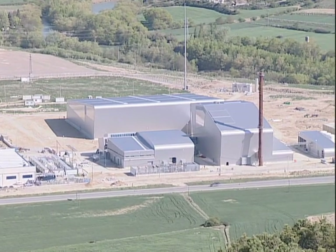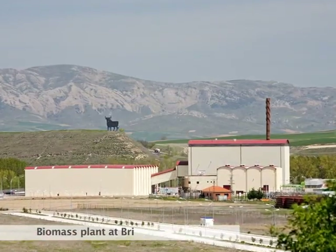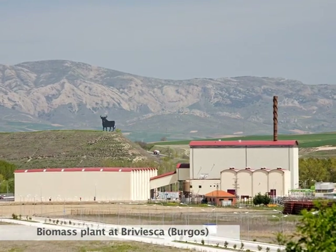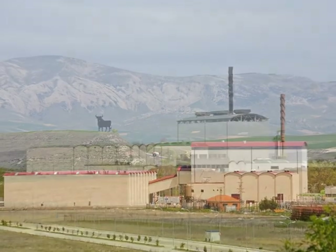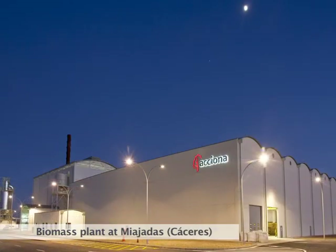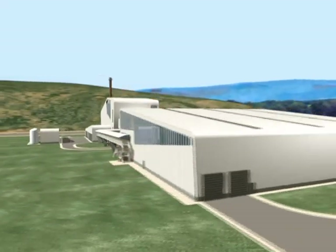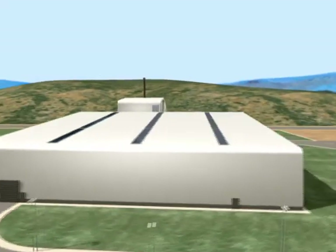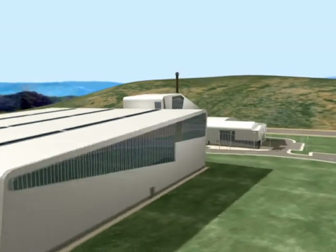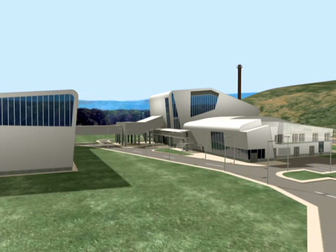Following the entry into service of Sanguesa, Acciona continues to drive growth in the biomass sector, with new plants at Breviesca, Burgos, and Miejadas, Cáceres. The last named is the first one in Spain to combine grassy and woody raw materials. These plants make an essential mission for Acciona a reality on a daily basis: to actively contribute to the implementation of an energy model that guarantees the sustainability of the world we live in.